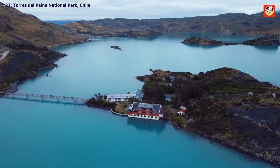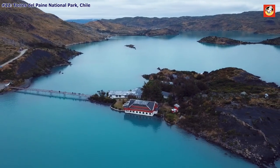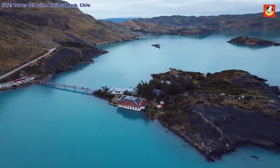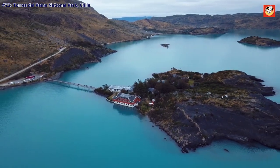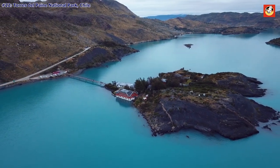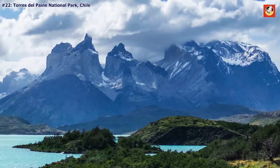Torres del Paine National Park, Chile. With its granite pillars, azure lakes, and steps spotted with grazing guanacos, Torres del Paine is one of the most impressive sights in the entire southern hemisphere.